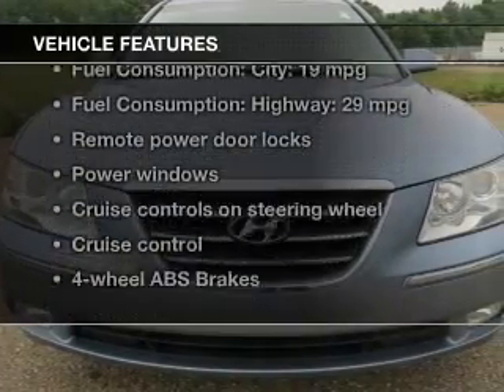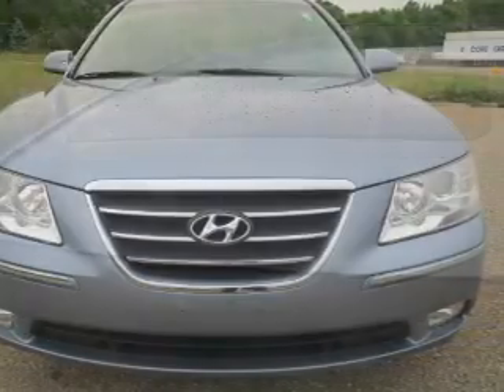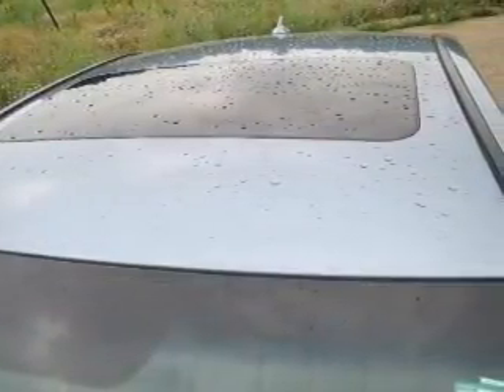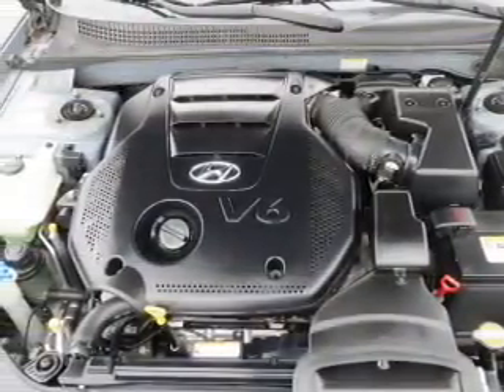And with these notable features, you won't want to miss out on the opportunity to own this amazing ride. Keyless entry, leather seats, power door locks, power windows, cruise control, an AM-FM stereo with an MP3 player, and satellite radio.